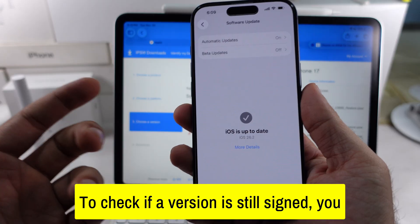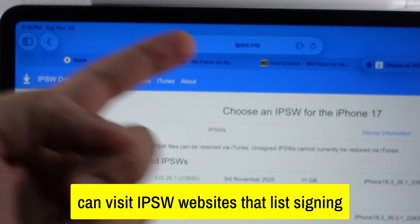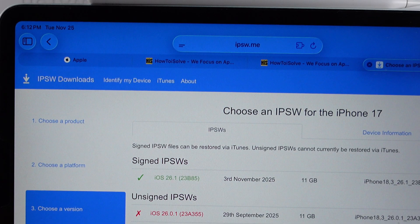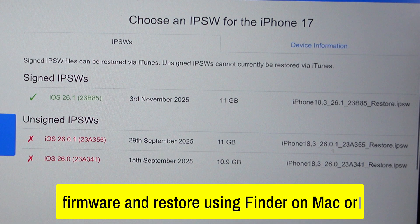To check if a version is still signed, you can visit IPSW websites that list signing status in real time. If it shows signed, you can download that firmware and restore using Finder on Mac or iTunes on Windows.